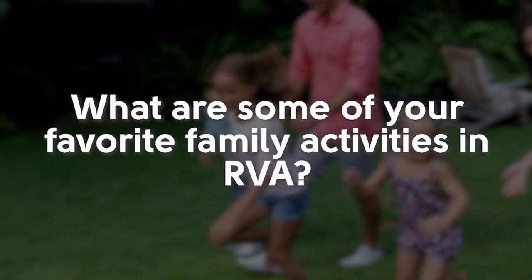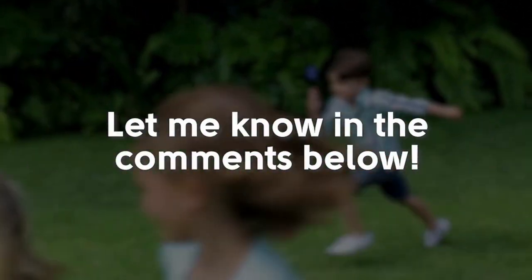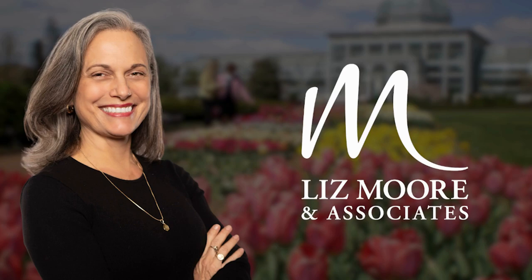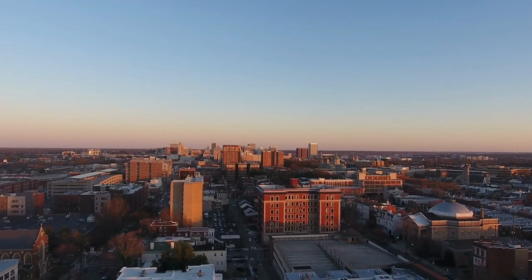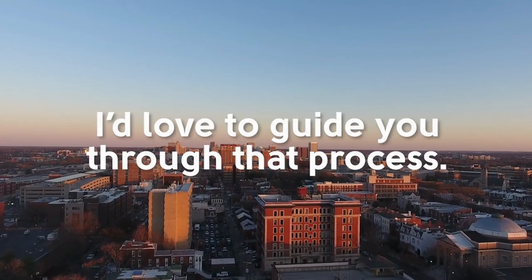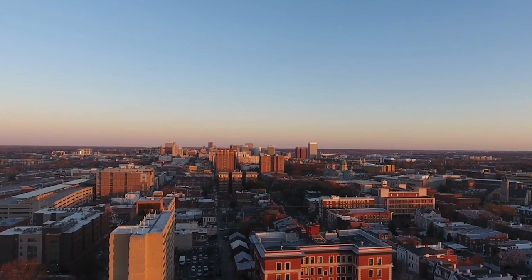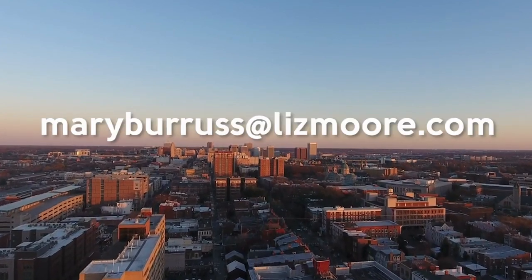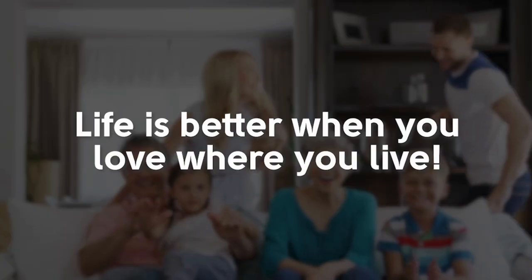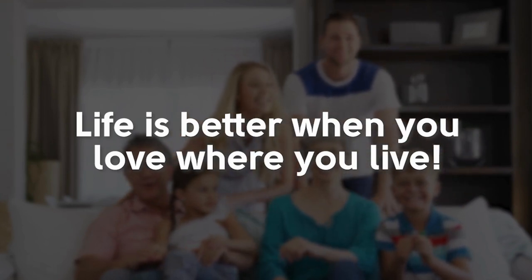What are some of your favorite family activities in RVA? Let me know in the comments below. I'm Mary Burris with Lismore and Associates, and if you or someone you know wants to buy or sell a home in Richmond, Virginia, I'd love to help guide them through that process. Just reach out to me at maryburrisatlismore.com, because life is better when you love where you live. Thanks for watching!